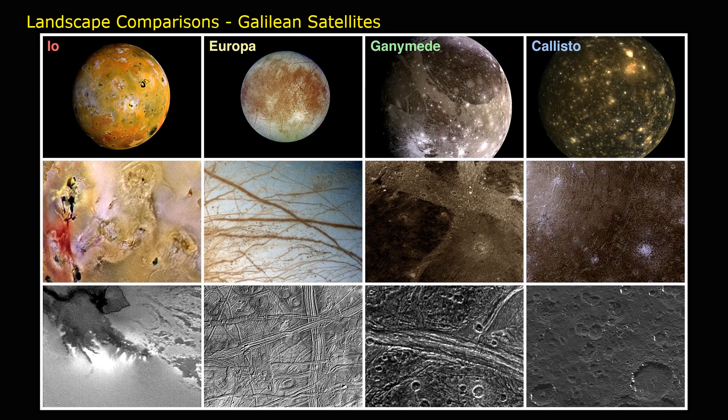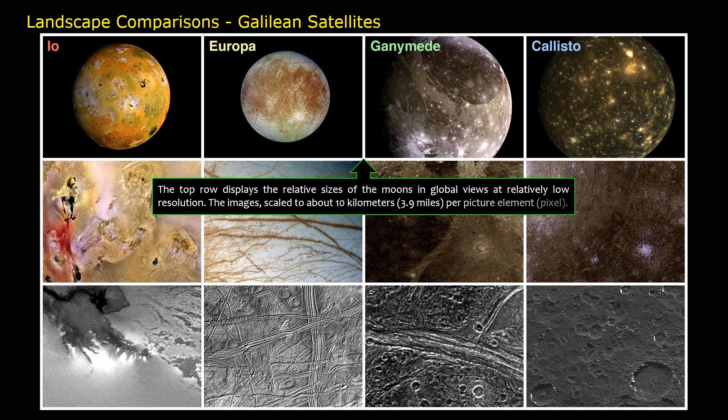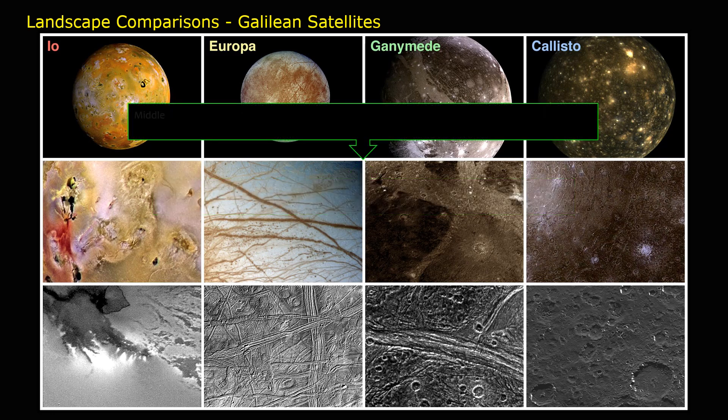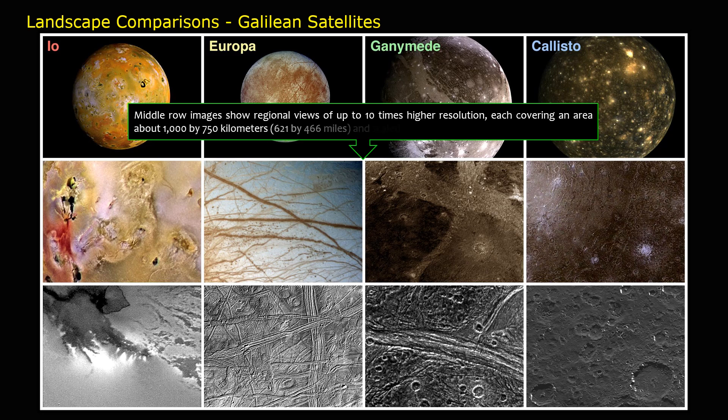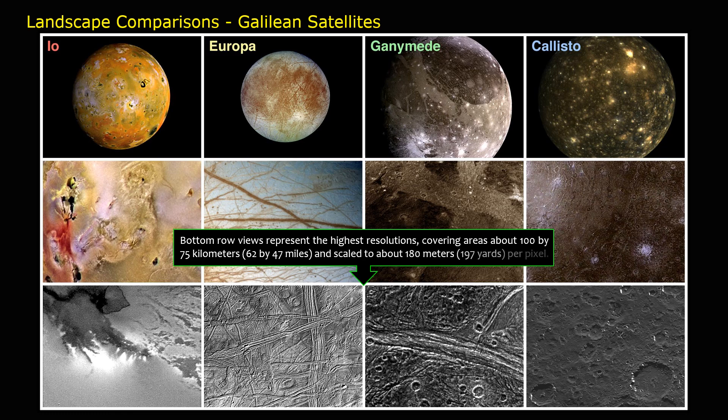Landscape comparisons of the Galilean satellites: the top row displays the relative sizes of the moons in global views at relatively low resolution, scaled to about 10 kilometers (3.9 miles) per pixel. The middle row shows regional views at up to 10 times higher resolution, each covering an area about 1,000 by 750 kilometers (621 by 466 miles), scaled to about 1.8 kilometers (1.1 miles) per pixel. The bottom row represents the highest resolutions, covering areas about 100 by 75 kilometers (62 by 47 miles), scaled to about 180 meters (197 yards) per pixel.